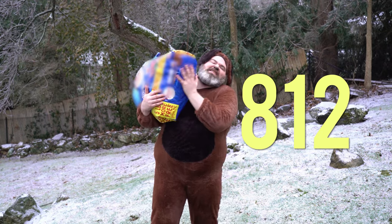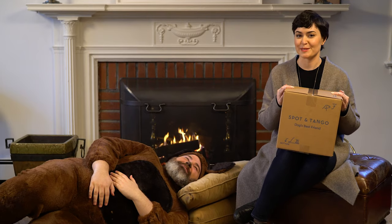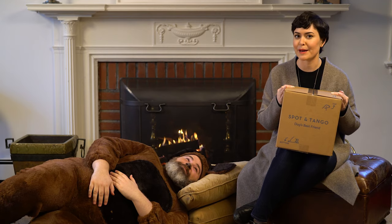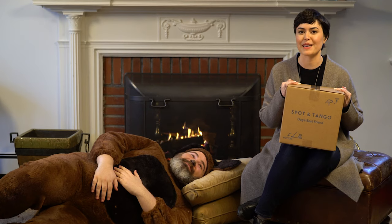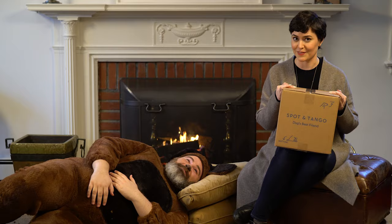I've also noticed an increase in overall strength and muscle tone. The best part about Spot and Tango is that delivery is free and it arrives within one to two days. Spot and Tango customizes order frequency based on the amount of food your dog actually needs, so your dog won't overeat. Your initial order is backed by their Happy Pup Guarantee, which means they'll give you a refund if your dog isn't satisfied.